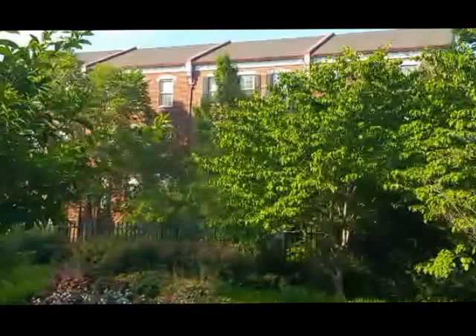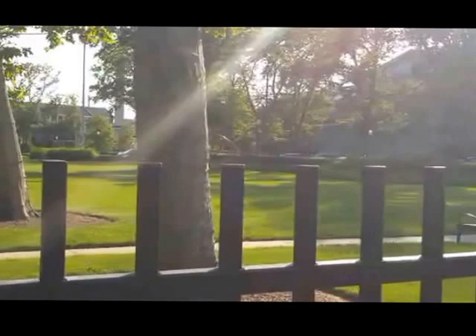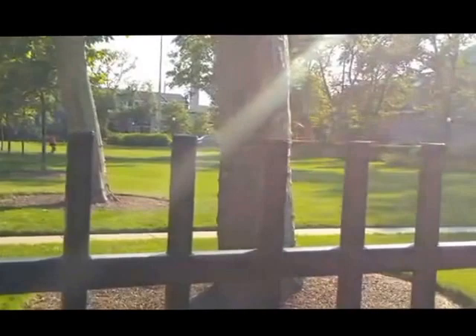I tried to get inside for a closer look but the guard said no — which in foreign terms means no way, man. But you can see how beautifully landscaped this is. I'm going to walk along the outside for just a bit to get more of a view.